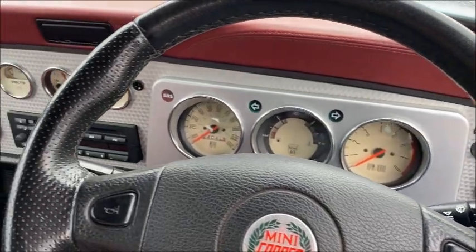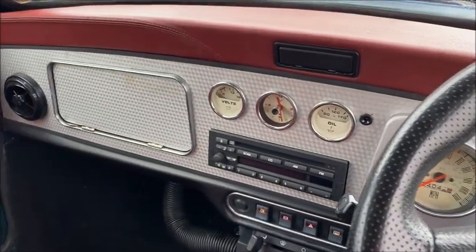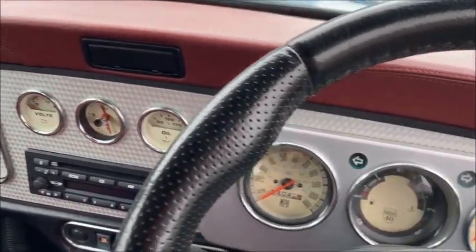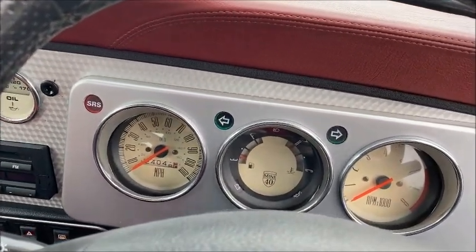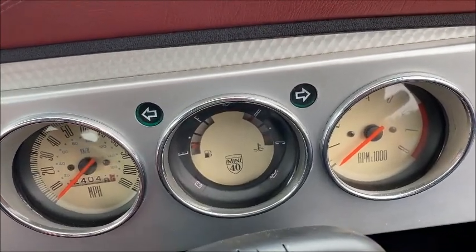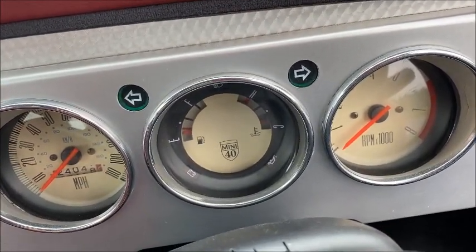We also have this fantastic alloy dash as standard fitment, complete with Magnolia gauges, and also in the central gauge 'Mini 40', which complements the 40 years of Mini.